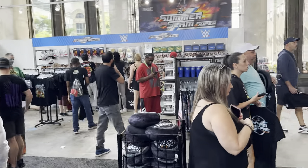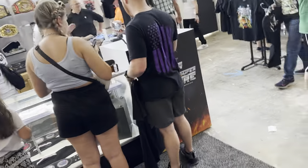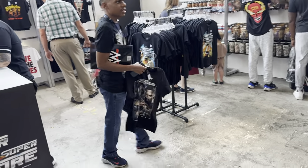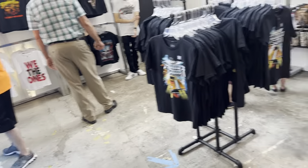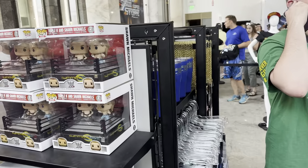So that is the overview of the SummerSlam Superstore. Definitely a pretty cool selection that they did have here — lots of cool collectibles and stuff like that. The thing I'm most excited for is the World Heavyweight title, which is around my shoulder currently. I think we looked over everything that they did have here. Let me know what you guys think of it, and I thank you guys for watching. I'll see you guys next time.